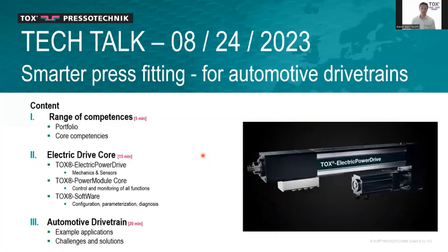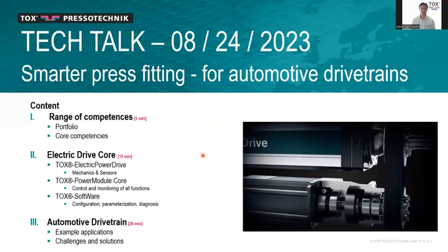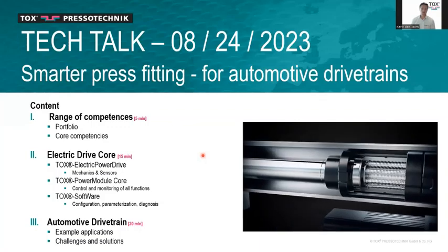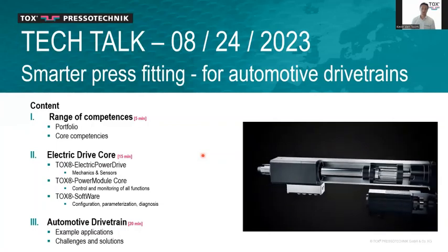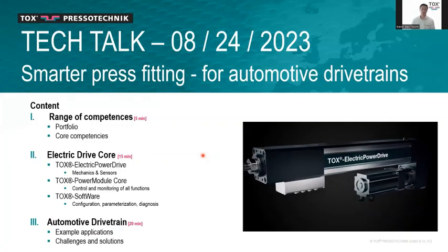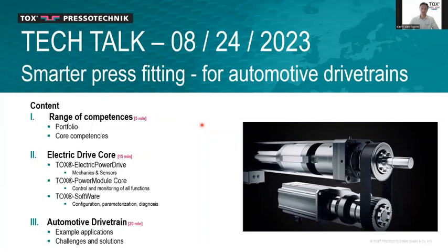Throughout this tech talk I want to cover our range of competences first, then dive deeper on our Electric Drive Core — which consists of the actuator, the mechanics, the electric power drive, the TOX power module core, and our TOX software. I want to finish with the biggest portion of the meeting: examples for the automotive drivetrain and some challenges and solutions.